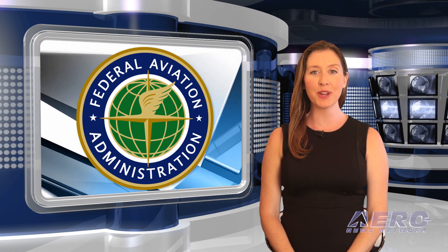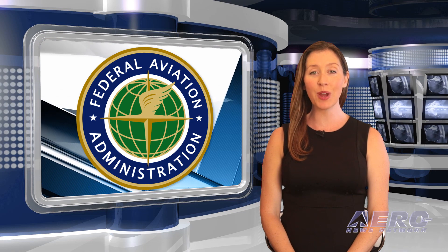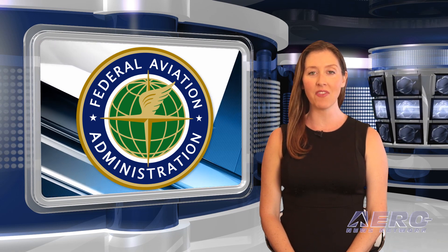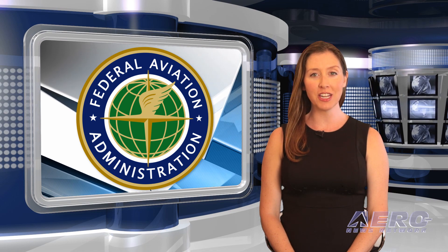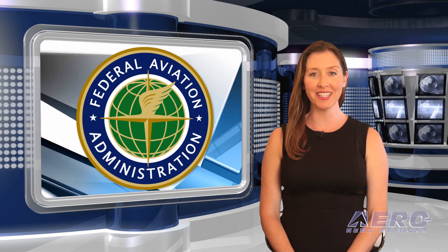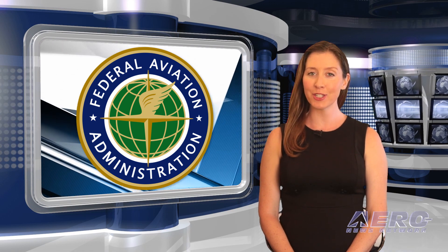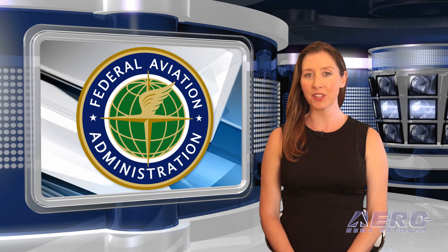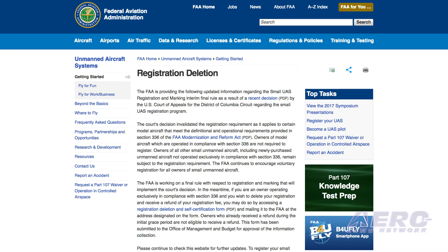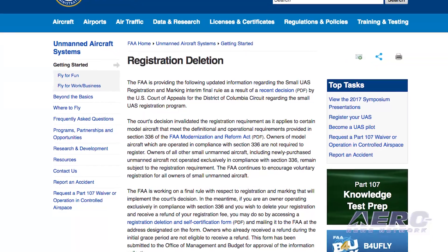That was our Unmanned Minute, now back to the rest of the news. For those hobby drone or model aircraft pilots who had to register their UAV with the FAA a year or so ago, there is now a way for you to remove your information from the FAA's registration list and get your $5 back. But it's not as easy as it was to register, and it will take some time to have your information purged from the list, as it apparently all has to be done by hand through the United States Postal Service.